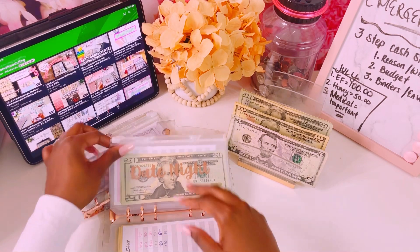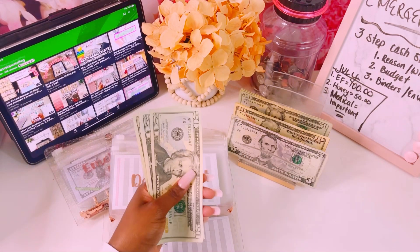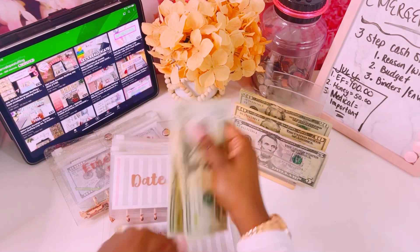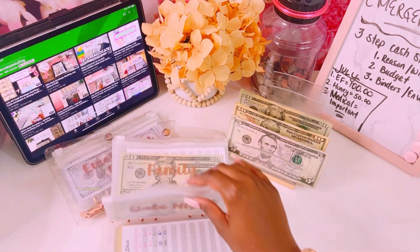Date night gets $20. We spent it about two weeks ago going to the movies when we had $100. Now we're back to $100 — so let's go to a movie again, me and my honey! That's phenomenal.